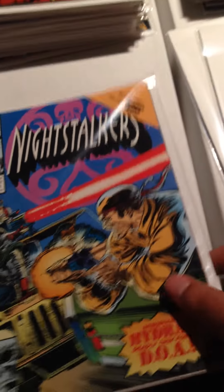And then Night Stalkers Number 2. Quite the amount of books. I bought a bunch of bags and boards, and then my wife brought me this pile, and now I'm out of bags and boards again. It just seems to be a never-ending battle.